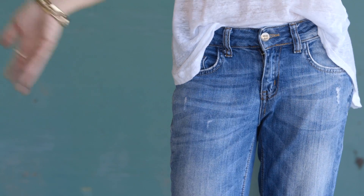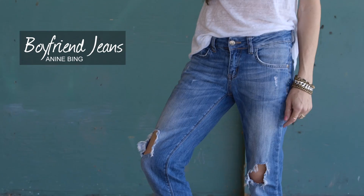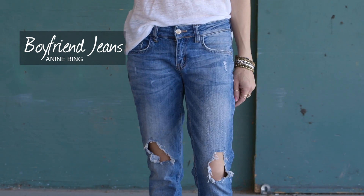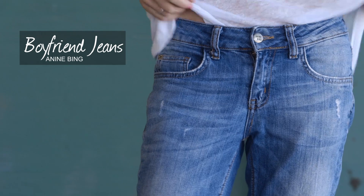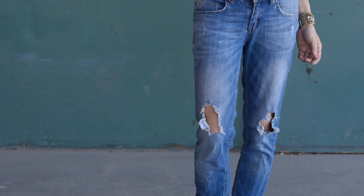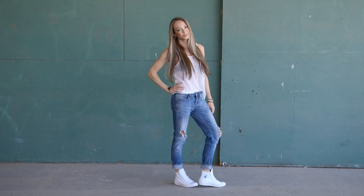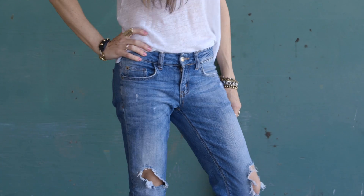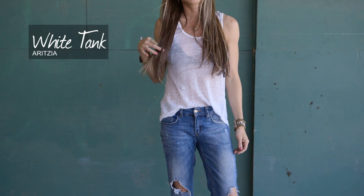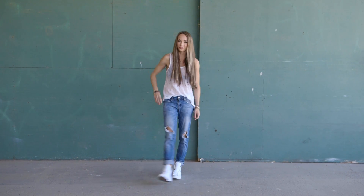For my third pair of jeans, I chose another pair that I wear all the time — a totally different style: my boyfriend jeans. Just remember, try on a bunch of different styles and different cuts. There are so many different types that can work for your body. Most often with boyfriend jeans, because they tend to sit a little lower and they're a little more baggy, it's best to keep your top more tailored and structured. I paired them with one of my favorite plain white tanks and a pair of my high tops. This is one of my favorite ways to wear boyfriend jeans.